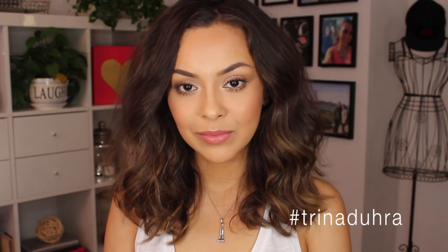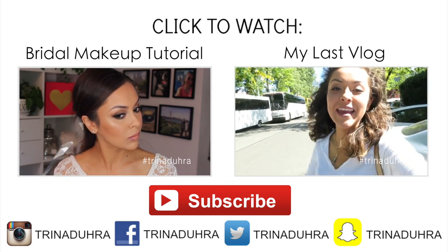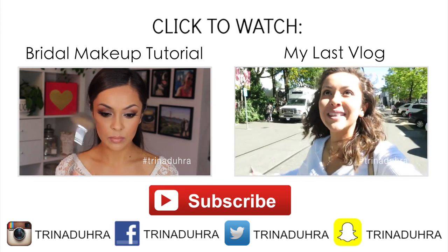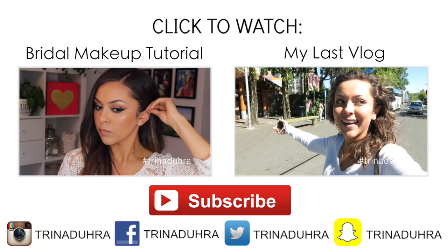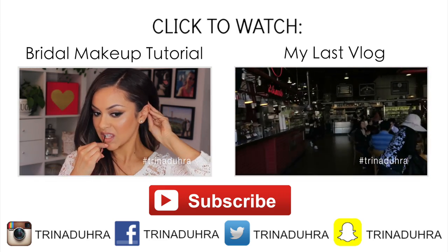And that is my fresh face natural makeup. Thumbs up the video and leave me a comment if you liked my look. Make sure to subscribe if you haven't already, and I want to know what videos you'd like to see me film next, so leave your video idea down below. Thank you so much for watching and I will see you all in the next one. Bye.